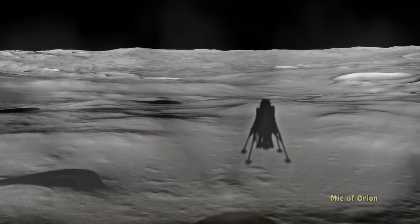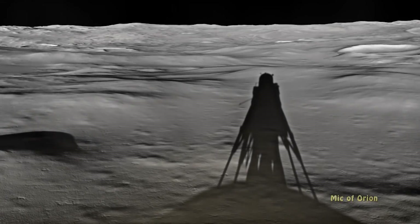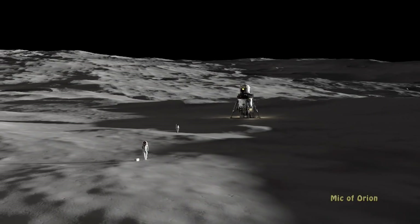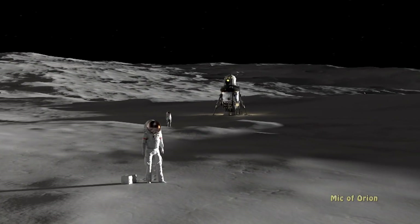The vehicle would be twice as tall as the lunar module used during the Apollo mission to the moon nearly half a century ago. That vehicle carried two astronauts for short stays of no more than a few days.